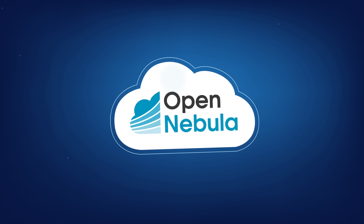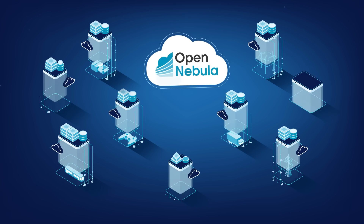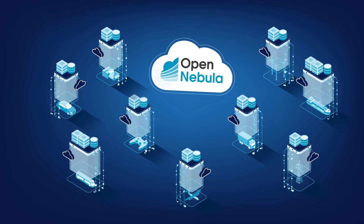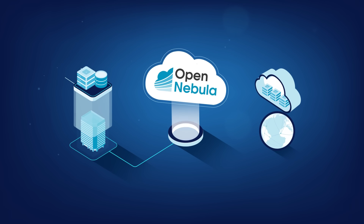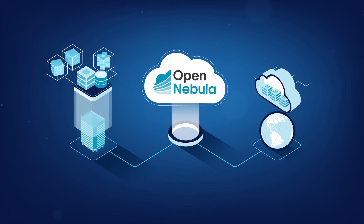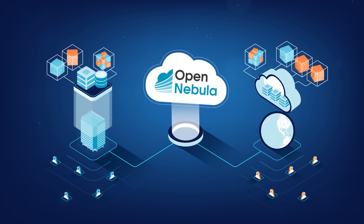Now with OpenNebula, you can have it all. OpenNebula is a simple but powerful open-source solution to build and manage enterprise clouds. It combines virtualization and container technologies with automatic provision, elasticity and multi-tenancy to offer on-demand applications and services.